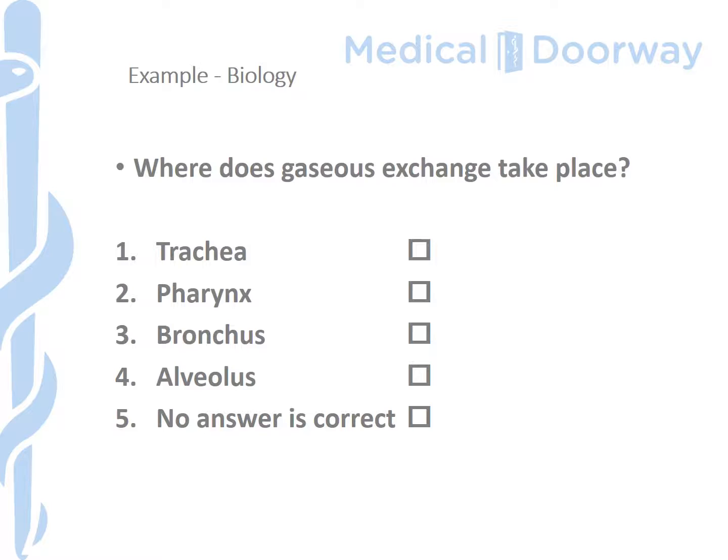Now let's take a look at an example from biology, again taken from one of Masaryk University's past papers. The question is: 'Where does gaseous exchange take place?' The options are trachea, pharynx, bronchus, alveolus, or no answer is correct. Based on knowledge of biology, the alveolus is the end of the bronchial tree where gaseous exchange takes place, so I will tick alveolus — which is the correct answer — and receive a mark for this question. On the Masaryk University entrance exam you start with zero, there is one mark per question and one correct answer per question, and you work your way up aiming to secure enough marks for your offer.